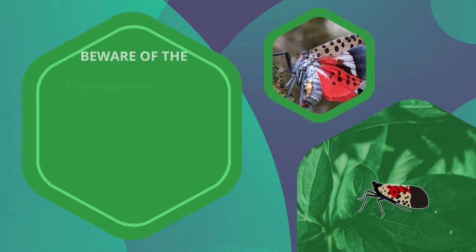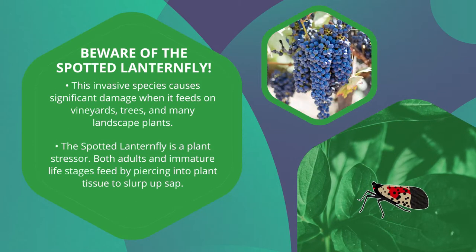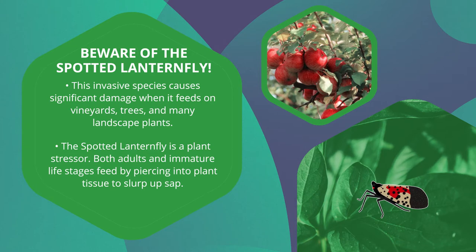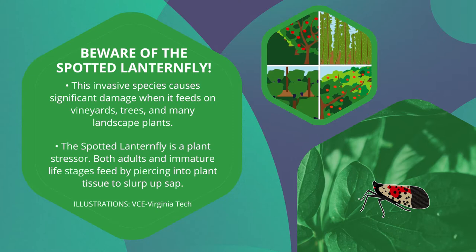The spotted lanternfly may be a beautifully colored insect, but both homeowners and farmers will have to deal with this invasive species. Vineyards, tree fruits, and many landscape plants are favored hosts for the spotted lanternfly, but their feeding damage can be significant.